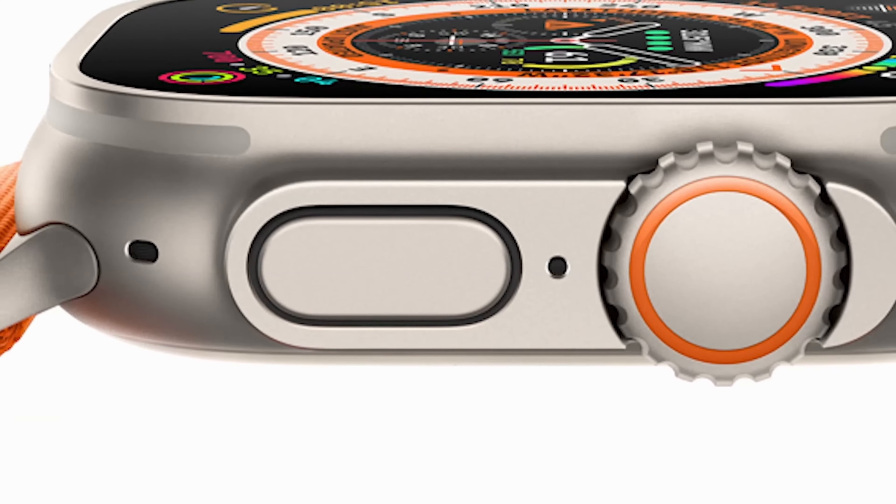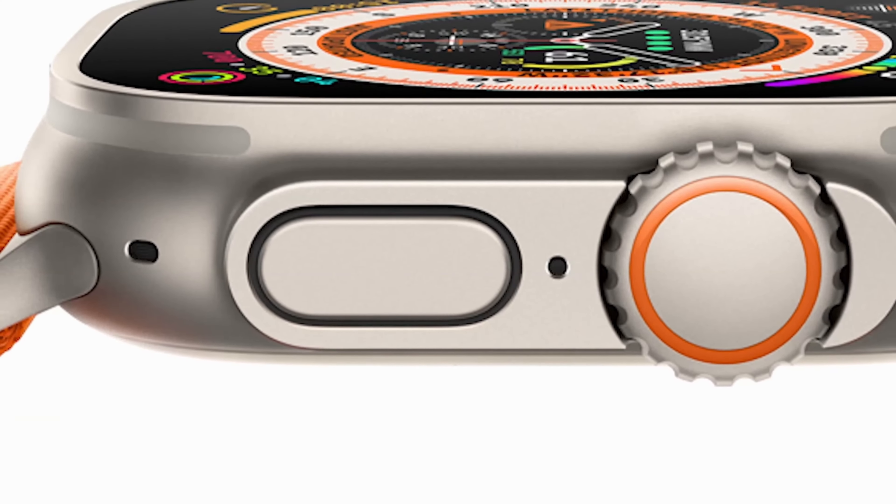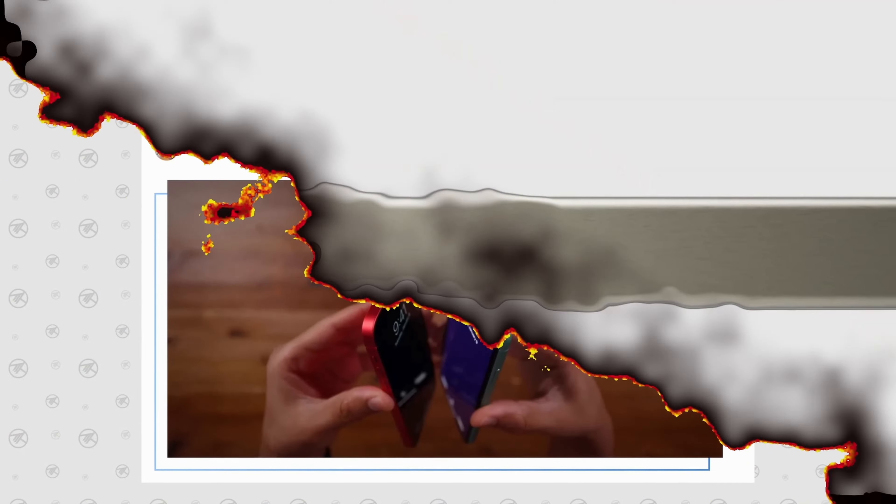Another major change is the introduction of USB-C support for all iPhones, ending the long-standing headache of dealing with Lightning cables. This means any fast charger can now power all iPhones.